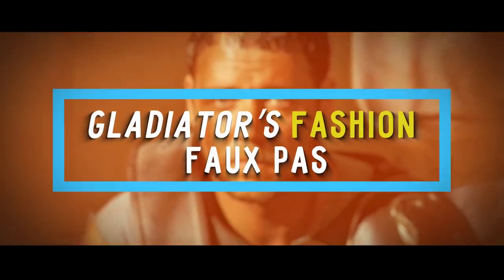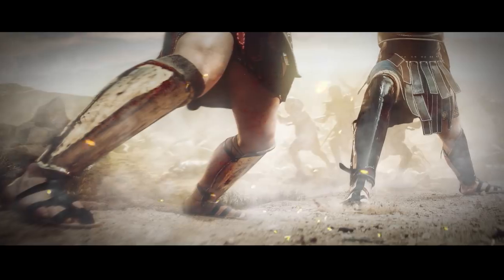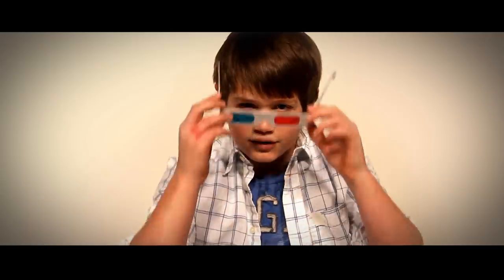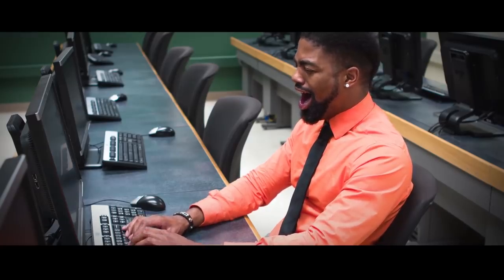Number 7: Gladiator's Fashion Faux Pas. The film Gladiator, starring Russell Crowe, takes place in the time of ancient Rome, an era where people in the ring wore leather, iron, and other protective gear. But in one scene, if you look closely, you'll notice there's someone in the background wearing blue jeans. There's no way Levi Strauss had a denim line all the way back then. You can see the person realize they're on camera and quickly get out of the frame, but for some reason, the editors didn't cut this out.